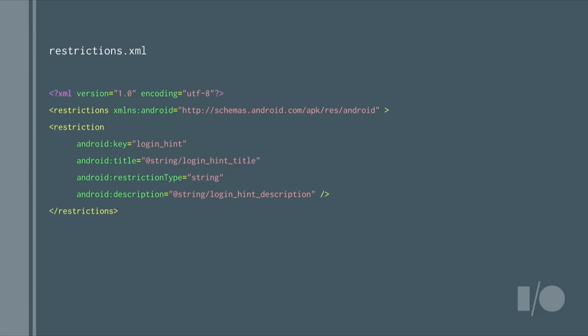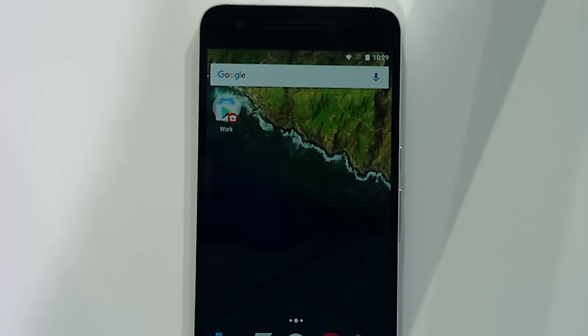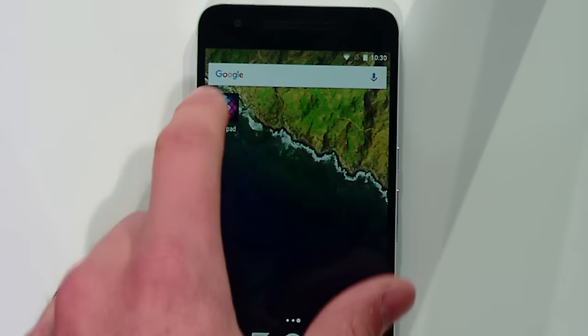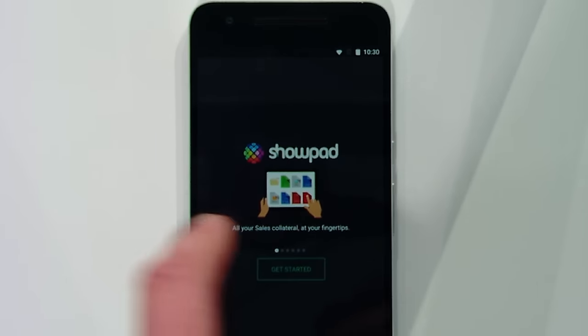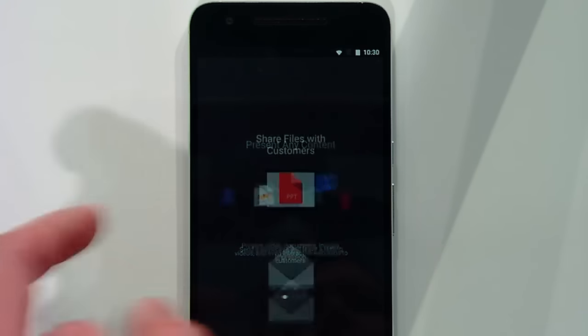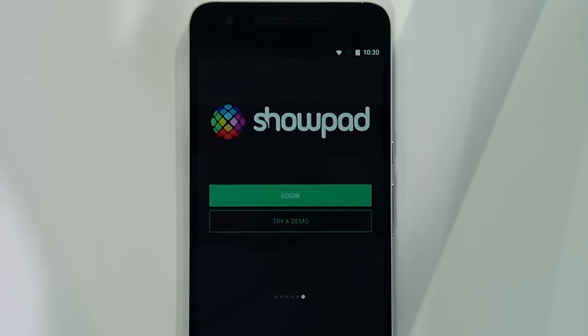So that's the theory. Let's have a look at it on a real app on a real device. We're going to go back to Showpad, which we installed earlier. First, I'm going to show you Showpad running in a consumer profile so you can see the difference in the experience. I've already installed Showpad from the consumer Play Store. It launches with a warm welcome telling me which features it has, and then I can either log in or try a demo.